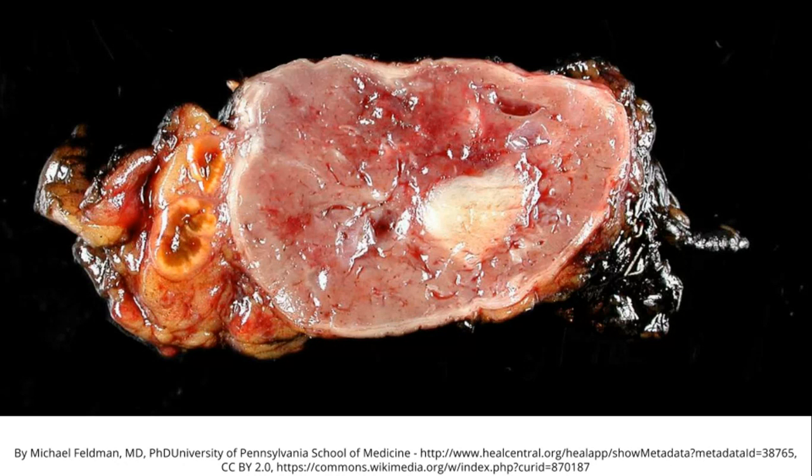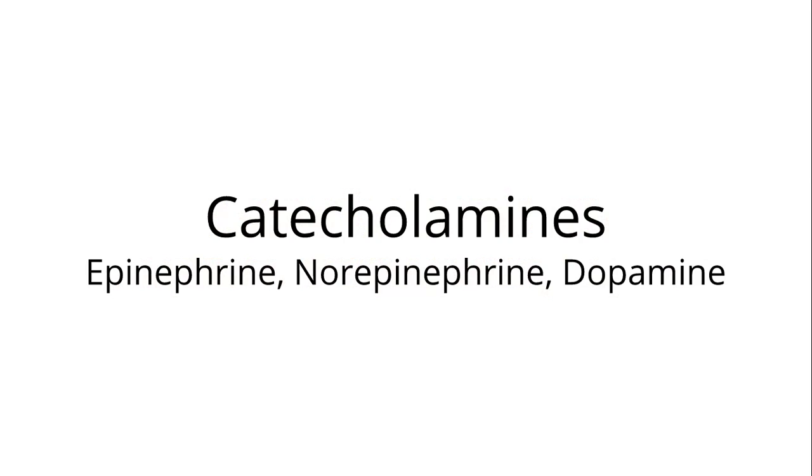Here we can see the picture of the tumor in the adrenal gland. As we said, it secretes catecholamines: epinephrine, norepinephrine, and dopamine. The other name of epinephrine is adrenaline, and the other name of norepinephrine is noradrenaline.